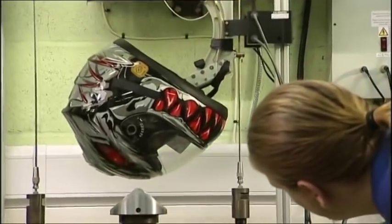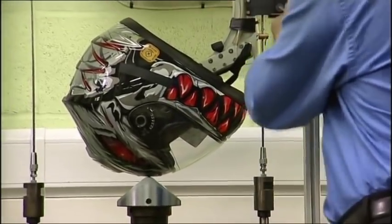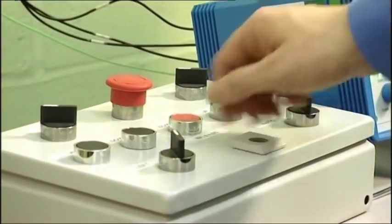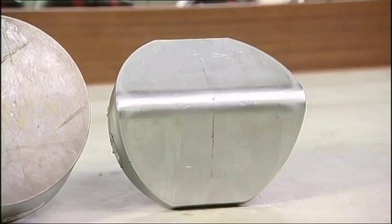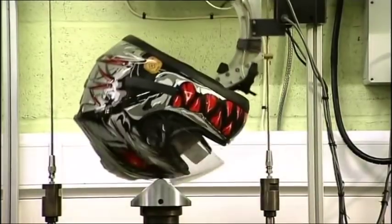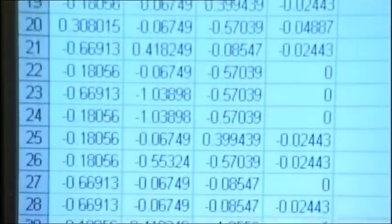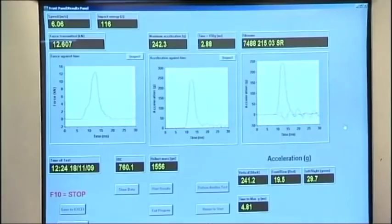An angled surface test is also conducted to the same critical standards and tolerances. These tests are similar to the flat surface test but using a surface that is at an angle. This mimics the impact a rider may experience when crashing and colliding with the kerb or other road furniture. The helmet is dropped in such a way as to ensure that precise and predetermined points on the helmet are impacted.